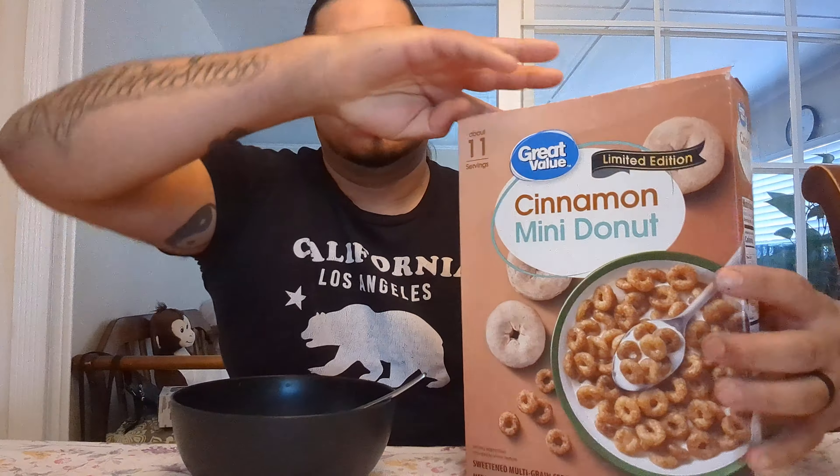What is up guys, welcome back to another cereal review. I am the Real Cereal Guy. Today is gonna be a weird one — I found this cereal. It's not really an off-brand cereal, I mean I guess it sort of is, but it's a brand that anyone could probably be familiar with. So here it is.